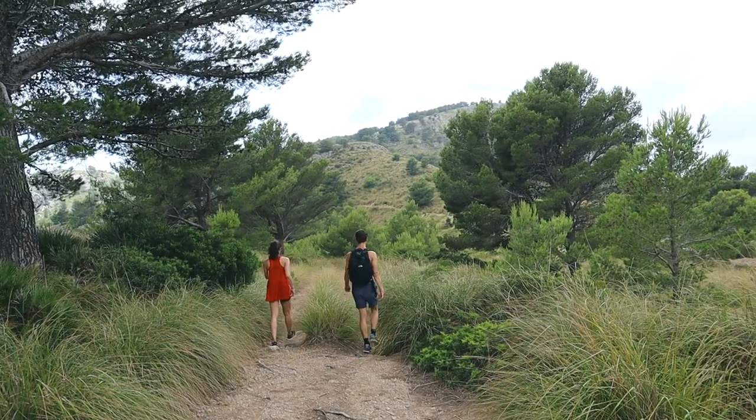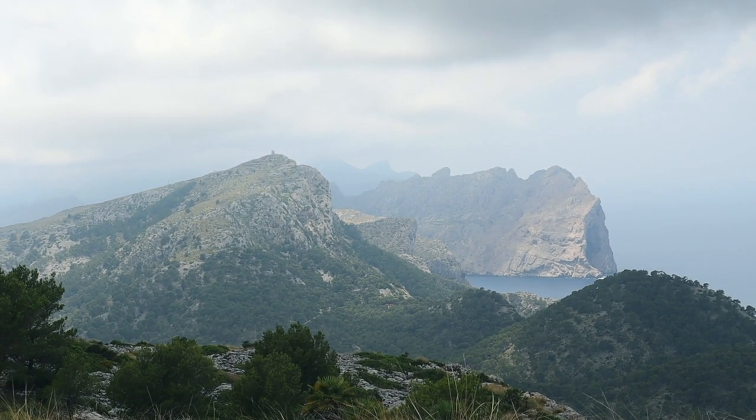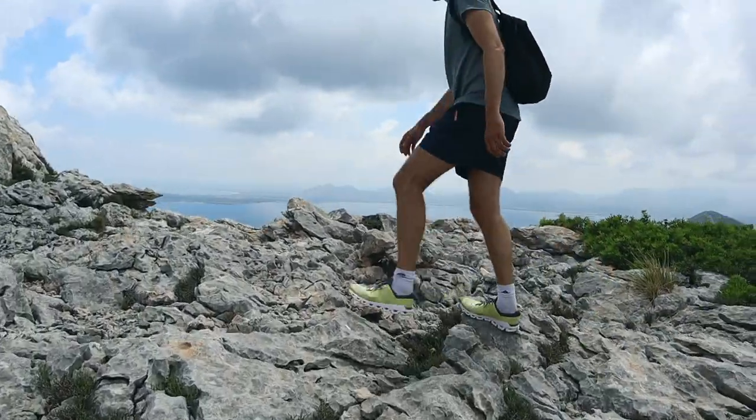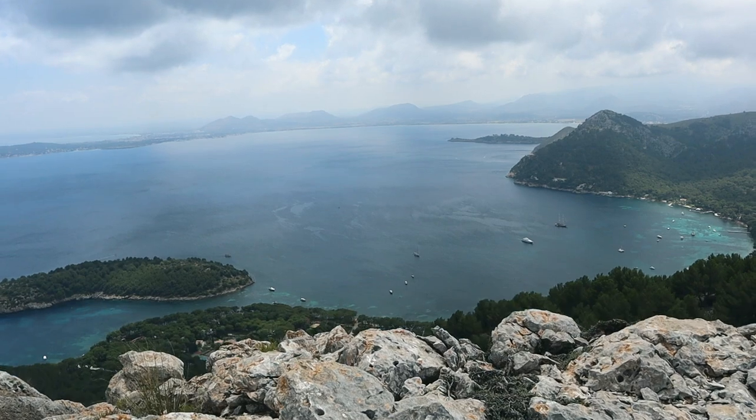This part of the island is called the Cap de Formentor, which is probably our favourite part. It's a narrow 20-kilometre-long peninsula with rugged cliffs giving spectacular views on both sides. We had our boat there last time.